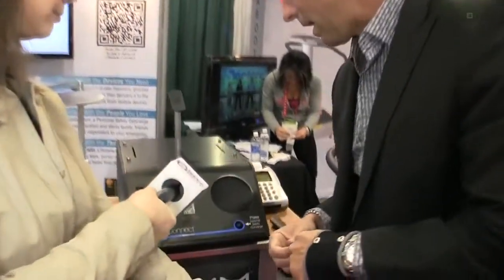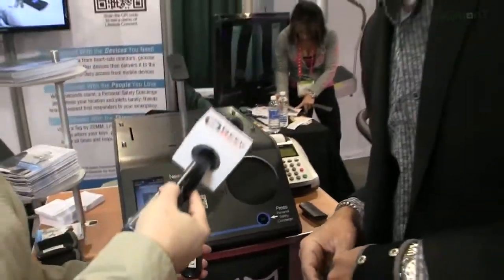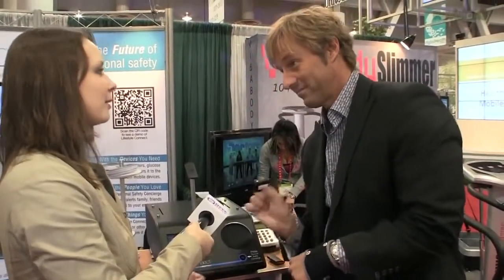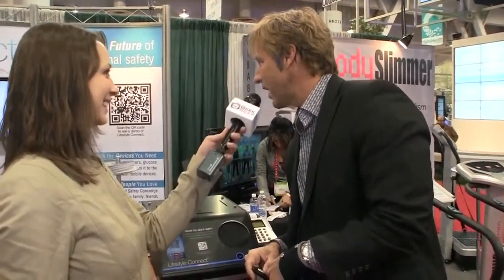Concierge: What is your emergency? Yes, I've got a pain in my left shoulder. Concierge: I'm so sorry to hear you have a pain in your left shoulder, Mr. Penix. I am showing an abnormal reading on your heart rate monitor. Do you need immediate emergency assistance to your location? Yes, I do. Concierge: I am showing that your location is in the Las Vegas Convention Center in Las Vegas, Nevada. Is that correct, Mr. Penix? Yes, that is correct.